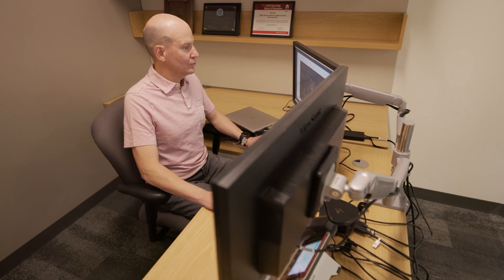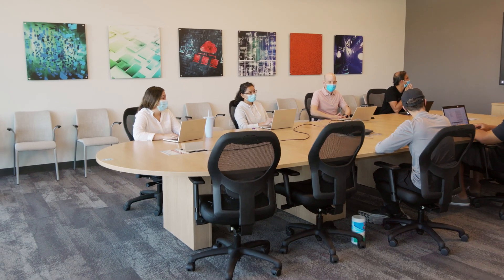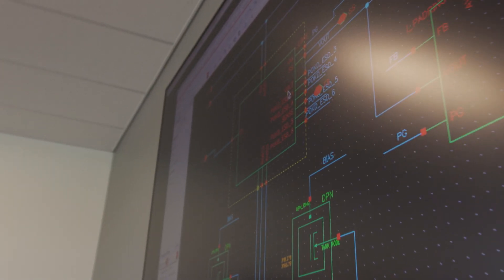At TI, my passion is to work on technology that extends battery life without compromising system performance or solution size. That enables other engineers to design systems that are more efficient and affordable, and that make our world greener.